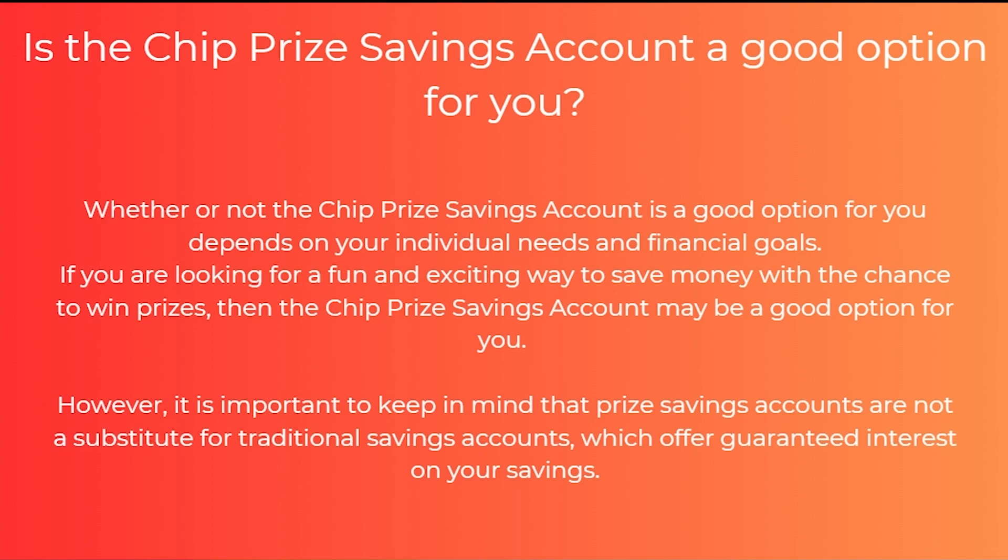So that is my review on the chip prize savings account. Let me know in the comments below what you think of it and what you thought of this video. If it helped you out please comment below, and like and subscribe for more content like this. Thanks for watching.